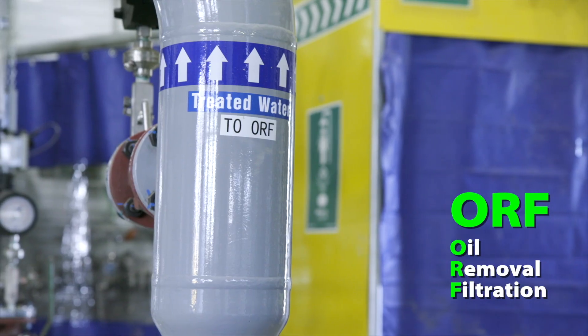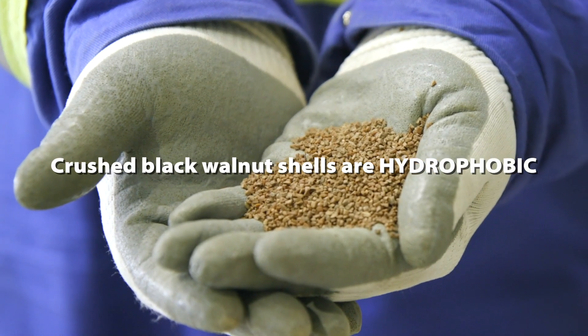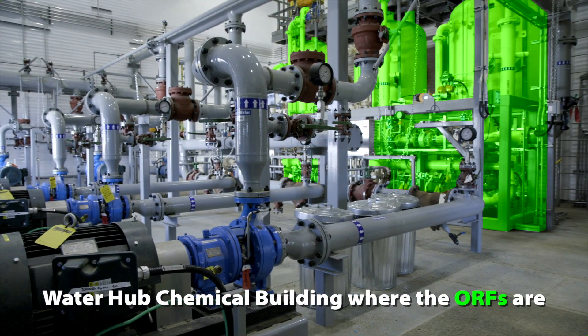The clean water then goes to the MBF effluent tank and then into our ORF system. Crushed black walnut shells are actually hydrophobic — the oil has an affinity to grab on and hold on to the walnut shell, and the water flows through, so we're actually cleaning up the water as it flows through that media bed.